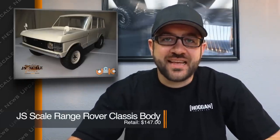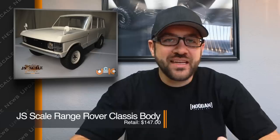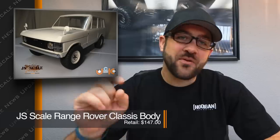JS Scale had a big release this last weekend with their Range Rover Classic hard body set. It's a really good-looking hard body with a 12.3-inch wheelbase, tons of detail, and at a pretty decent price. If you're looking for something outside the box, this one is definitely cool. I'm not a huge Range Rover fan, but this one is pretty appealing. It looks like you can get them on pre-order right now and they should be shipping fairly soon.